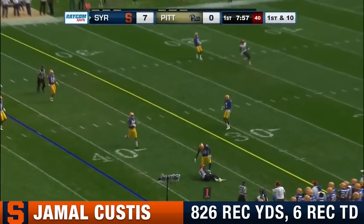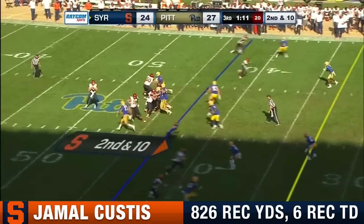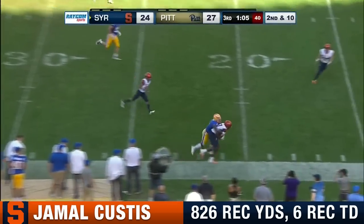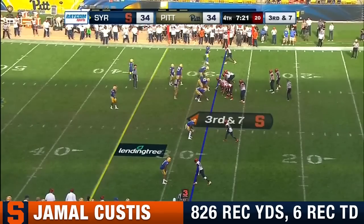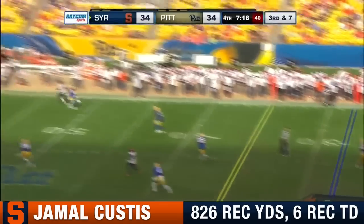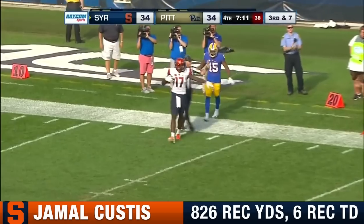Dungy's pass comes near side to Jamal Custis. Sunshine of Pittsburgh, Pennsylvania. Dungy trying to escape, extends the play, throws on the run, it's complete to Custis right at the boundary. Got to find a way to convert if you're Syracuse — nine of 16 in the game on third down. Dungy standing and throwing down the sideline, and Custis tried to make the over-the-shoulder grab — and did it.